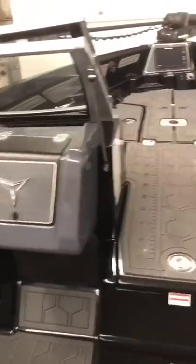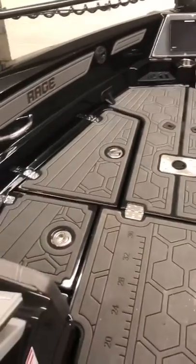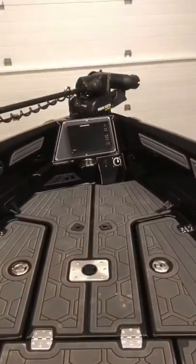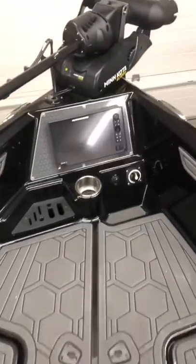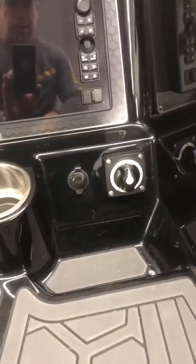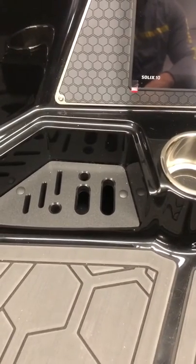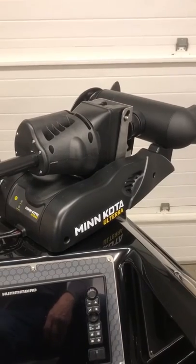This is the front deck — again, all foam flooring. There are two large and two smaller access panels, and there's the front helm with nice big Humminbird Solix units. There's a cup holder and an independent master power switch for the front as well to isolate your electronics. There's also a plier and knife holder. This one happens to have a Minn Kota Ulterra on it, or you can put a Terrova on it.